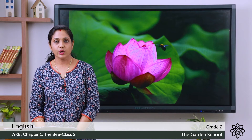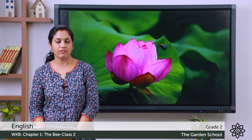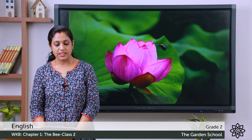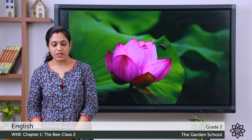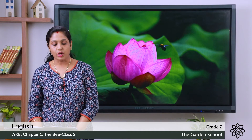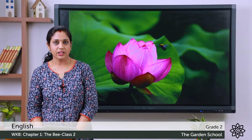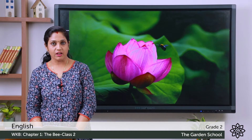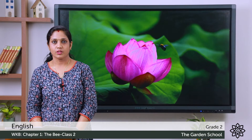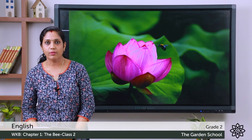We'll check the answers now. First question: Minnie knew it was a bee because she heard it — she heard the sound of the bee inside the flower. Second: the bee was sleeping inside the flower. Third: when the bee comes out of the flower, it will go to other flowers for nectar. Fourth: Minnie thanked the bee for the honey. Fifth: Minnie said that she loves honey.